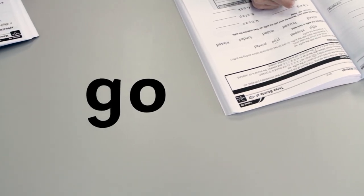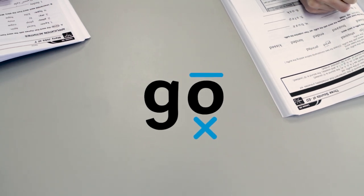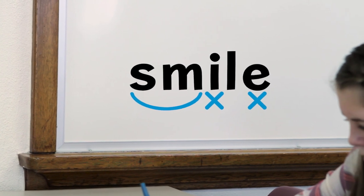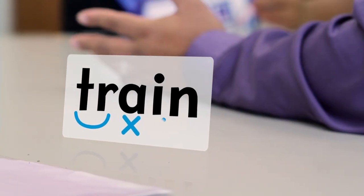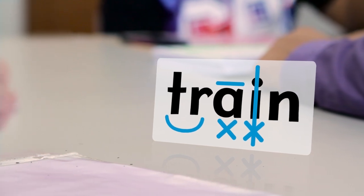Phonetic skill 3 teaches that when a vowel stands alone, it will be long. Phonetic skill 4 teaches that when there is a silent e at the end of a word, the previous vowel will be long. And phonetic skill 5 teaches that when two vowels are adjacent, the second vowel will be silent and the first vowel will be long.